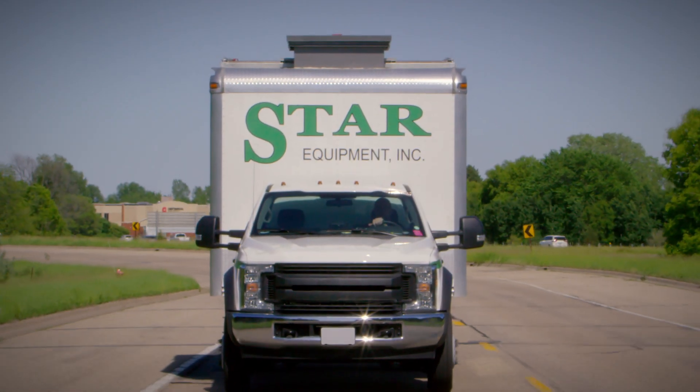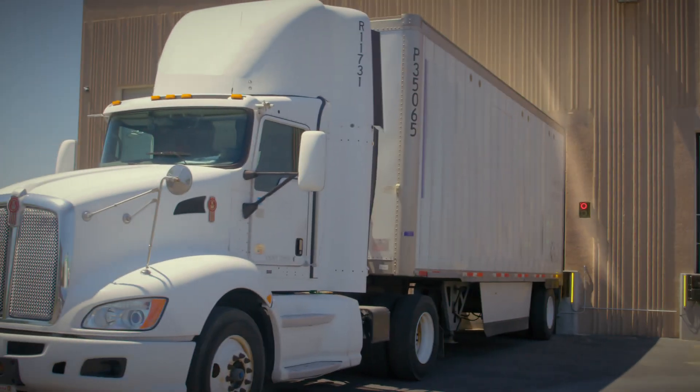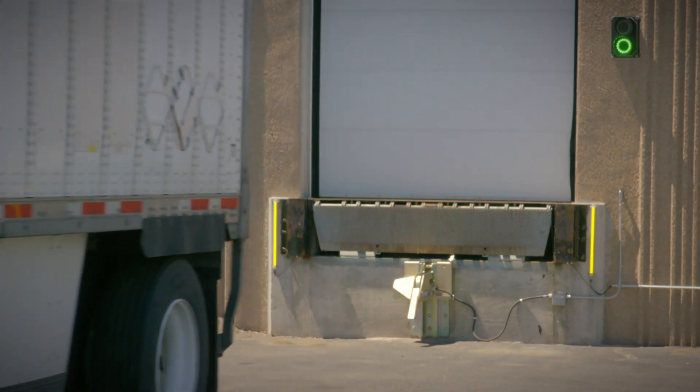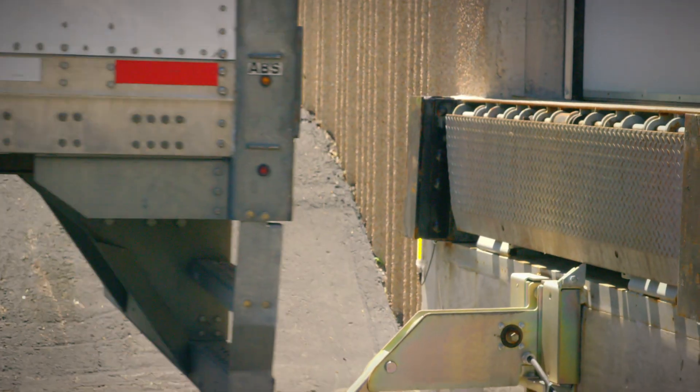With consumer demand on the rise, today's truckers and distribution center workers have one clear goal: move goods in and out as fast and safely as possible. With lighting and indication products from Banner Engineering, higher productivity and lower dock accidents are both possible.